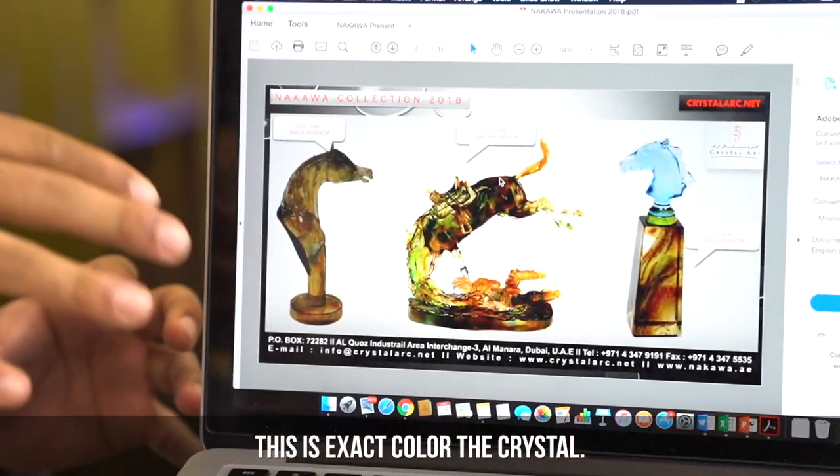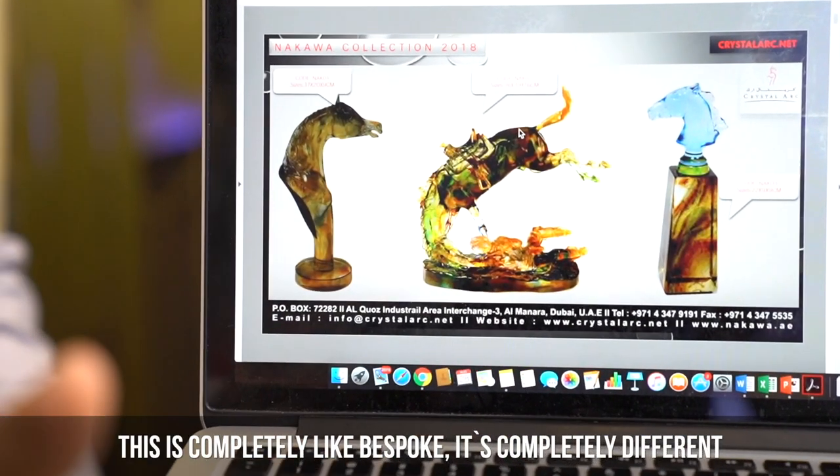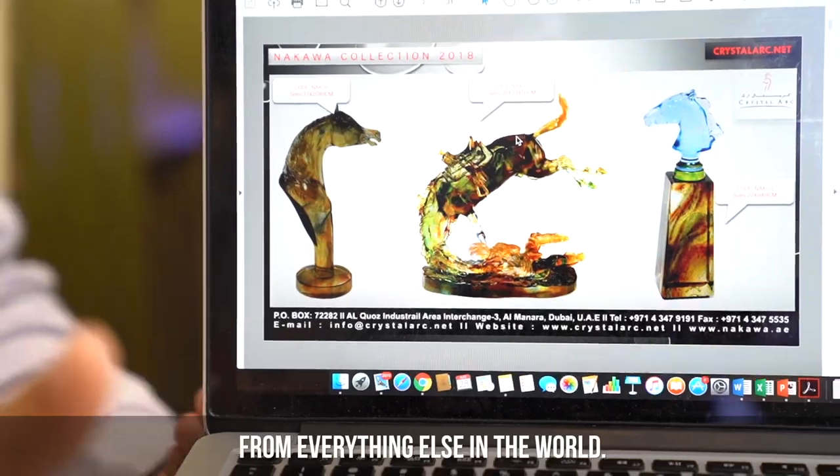This is completely unique because there is no coloring added to the crystal or anything of the sort. This is the exact color of the crystal — it comes out with this unique color. And that's completely bespoke, completely different from everything else in the world.